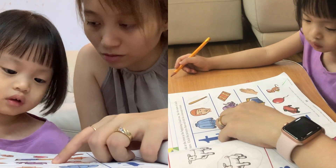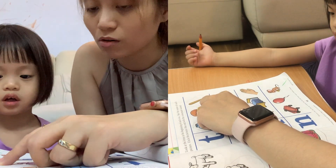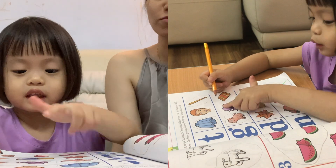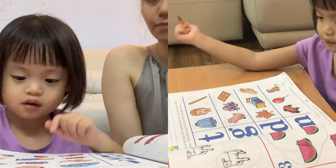So do we circle? No. Next — this one is called a rug. A rug. Rug. Do you hear G at the end? Yes. Alright, so let's circle it. Nice. Let's go to the next letter.